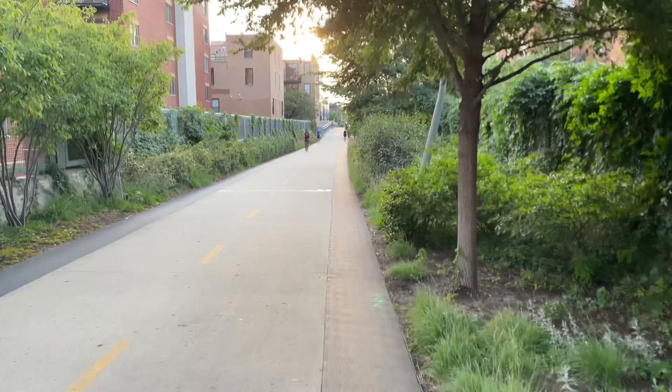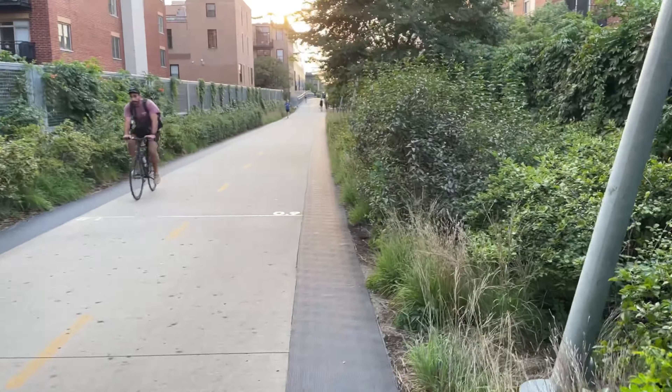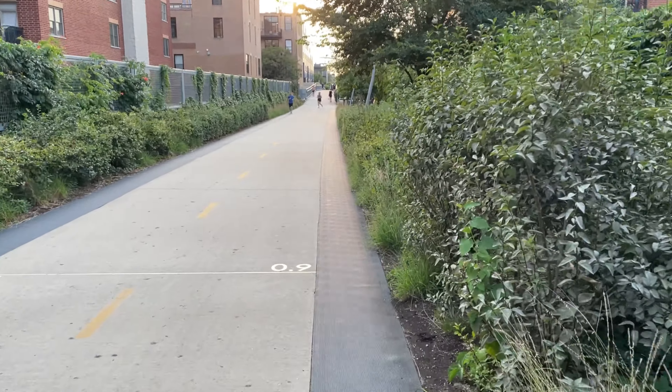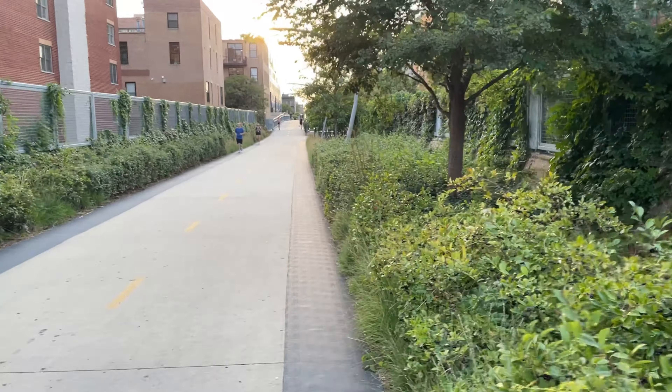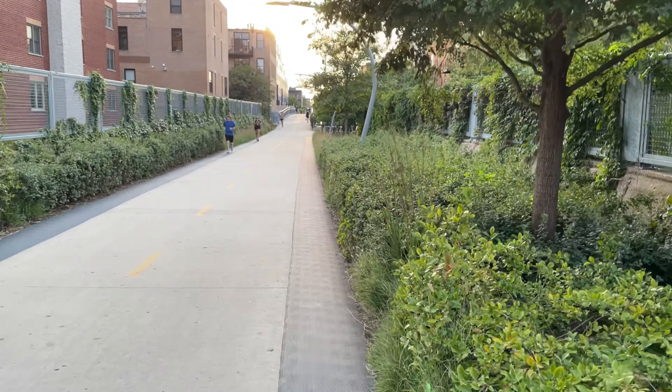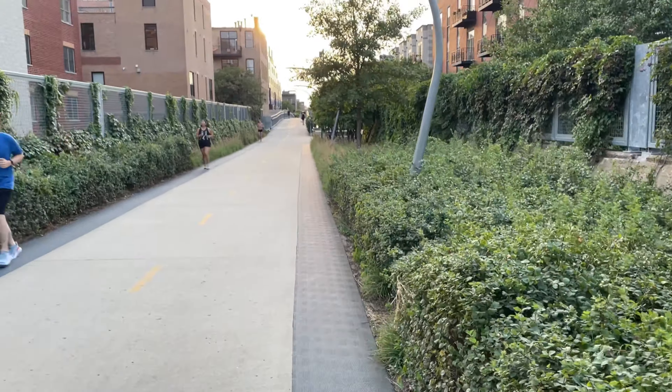I walk this almost daily. Even in the winter, if there's no snow, I'll walk it. It's a great way of getting to where you need to go fast in this part of the city. As I said, it goes through Humboldt Park, Logan Square, Wicker Park, Bucktown, and Westtown.